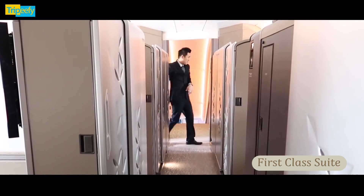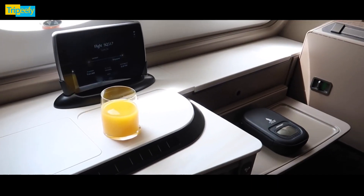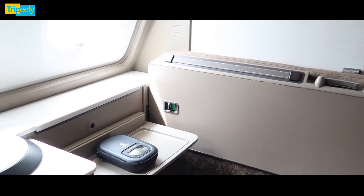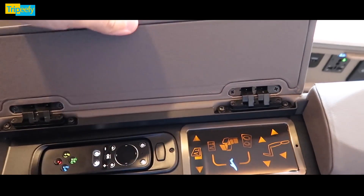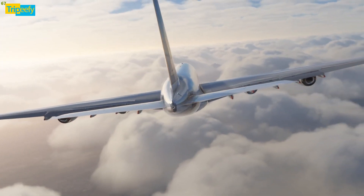An artistically designed sliding door separates the suite from the aisle. A personal wardrobe is located in the suite's aisle wall. On the side, you also find a control panel and tablet. These allow you to control all of the suite's features. Another control panel is located inside the seat's armrest, which allows you to adjust the seat's positions.